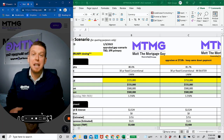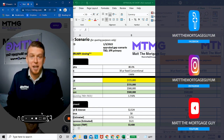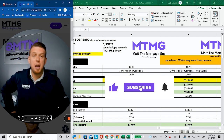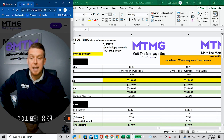Before I jump into it, if you would consider like, comment, subscribe — if this content brings you value from a mortgage broker who's working in the field all day, every day, just providing you examples and questions I get from clients — then please consider sharing this with somebody who you think might like it. Subscribe to the channel, like, leave a comment if you feel so inclined.